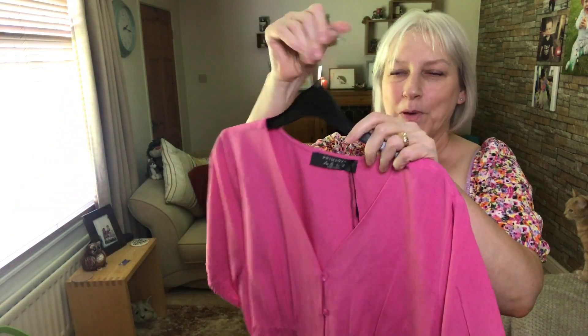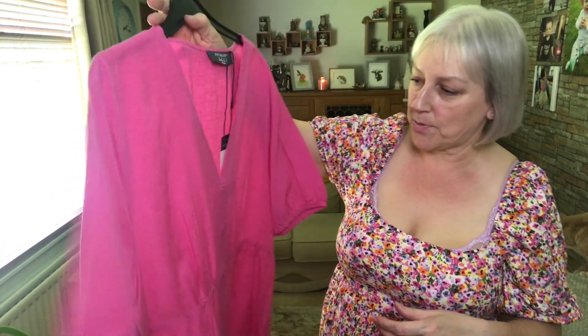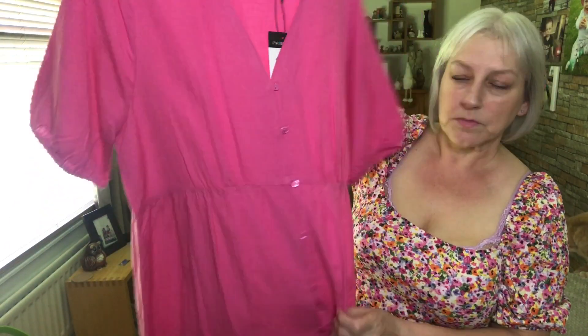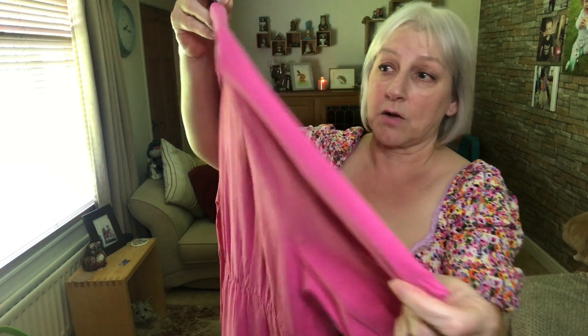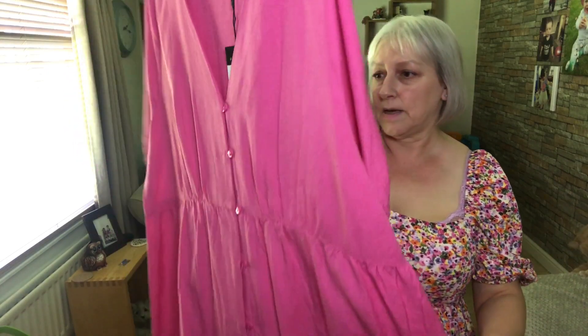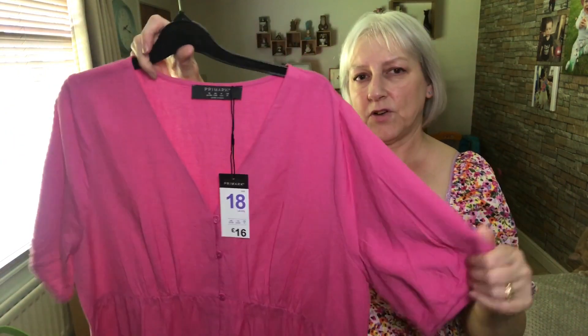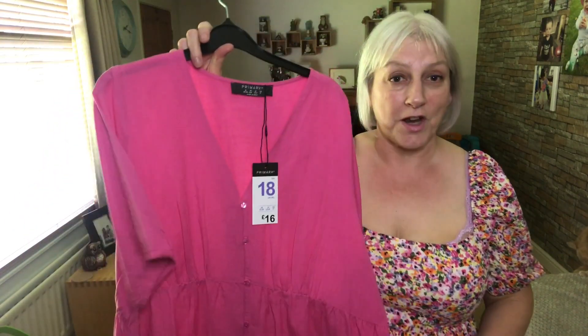The next one — I'm not sure about mainly because of the colour. It is pink, very pink, and I don't particularly like drawing attention to myself. I do like the shape of it though. It is button-through with real buttons. It's got the short elasticated sleeve again, a seam at the waist, and a little frill at the bottom which I quite like. It's got a nice V-neck. This is a size 18 and it was £16. I quite like the material but I think it'll probably crease.